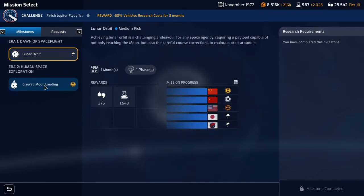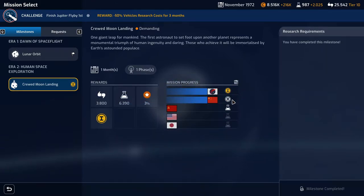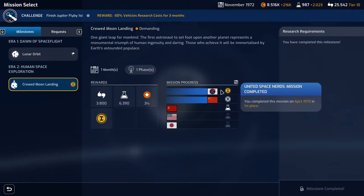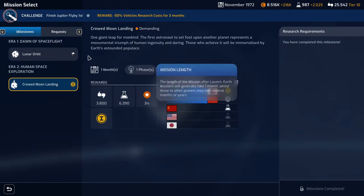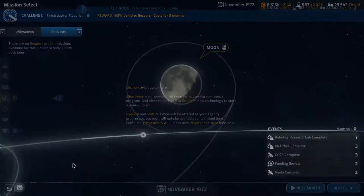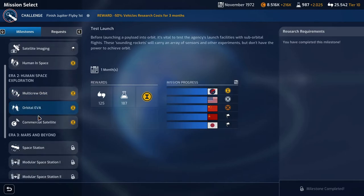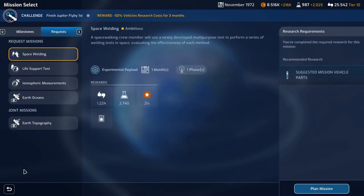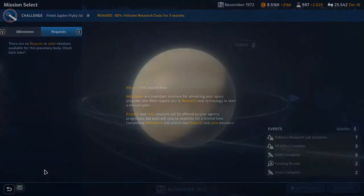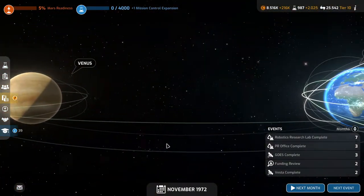The lunar orbit we finished last, but we did the crewed moon landing first. China just did it in 1972 — actually a few months ago. We did it in '70, still behind history, but we were first. No request missions there, we don't have a milestone mission on Earth that we can do. We do have some request missions, so we might do that. Venus — no request missions. Mercury — no missions.